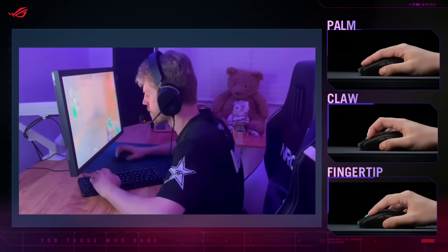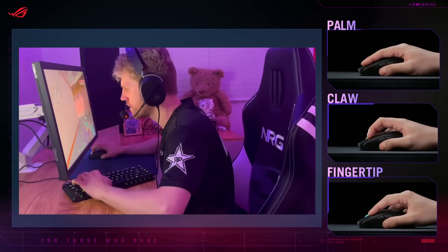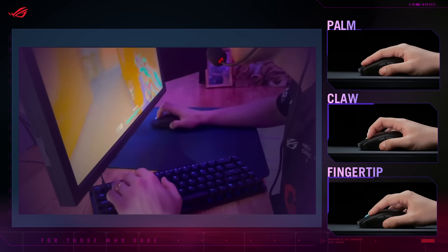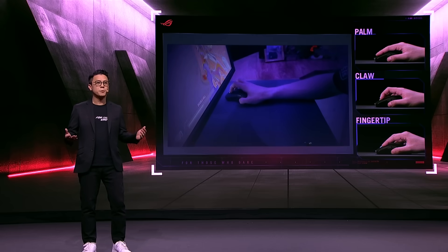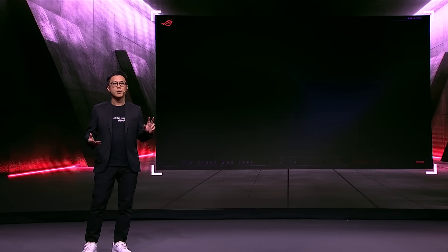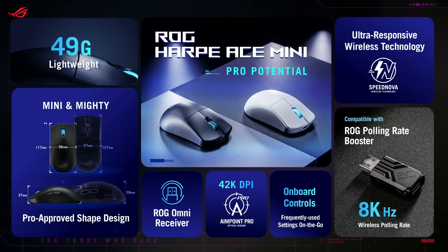Next up, we have the ROG Harpe Ace Mini. Its refined size isn't just about weight reduction or players with smaller hands — it's about accommodating different grip styles. Even among pros, we see a good number preferring smaller mice to execute better control, especially those who play with a fingertip grip, because the shallower shell prevents the back of the mouse from making constant contact with the palm, allowing them to carry out precise micro-movements.